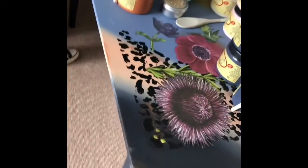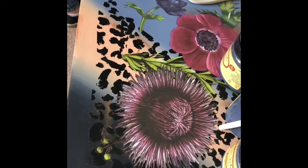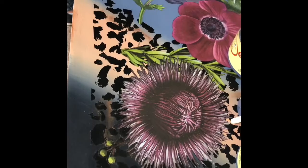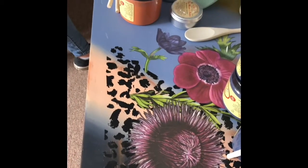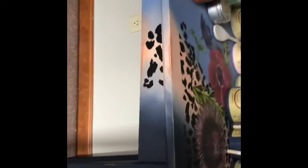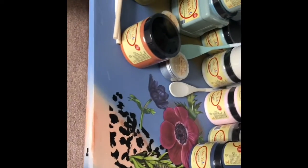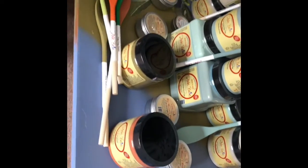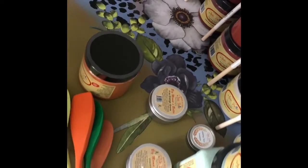Linda created this beautiful table. She used the Cheetah Transfer and Lush Floral Transfer, as well as some Dixie Belle paint colors: Apricot, Yankee Blue, Blueberry, and I think this is Holy Guacamole. It's just beautiful.